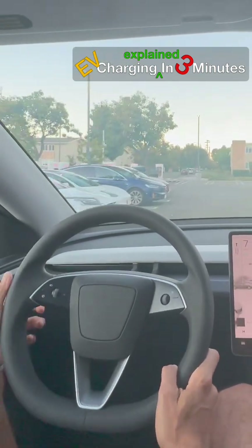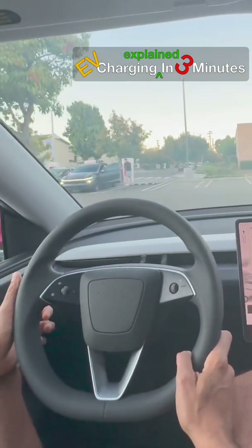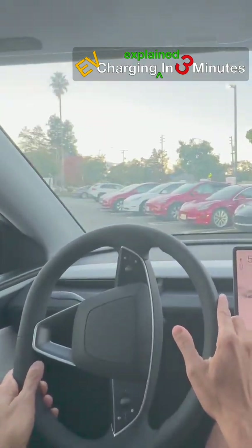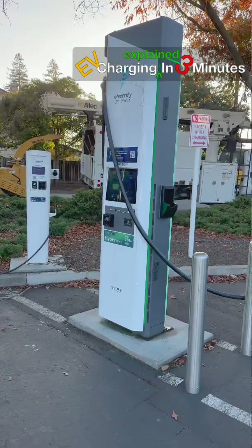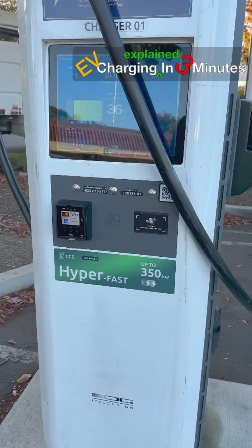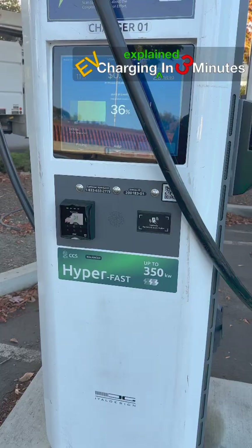In summary, Level 1 is fading. Level 2 is the essential home solution and must follow the 125% rule for safe installation. DC fast charging provides quick energy on the road, as well as for those who can't have chargers at home. Bigger batteries, faster chargers, and standardized connectors are making EVs more convenient. Most charging still happens while you sleep, and expanding public and private Level 2 charging will make EV ownership even easier.